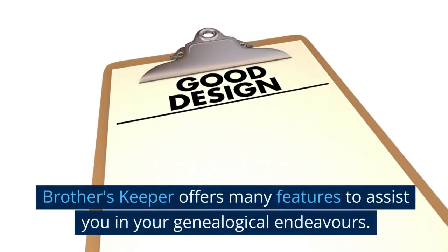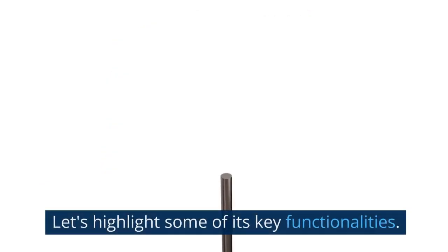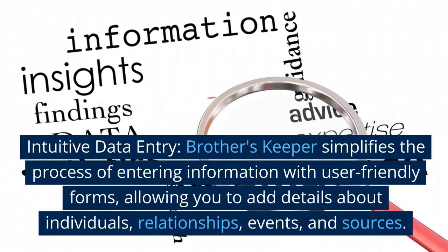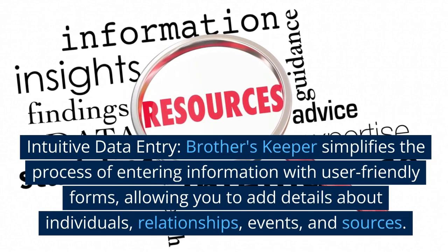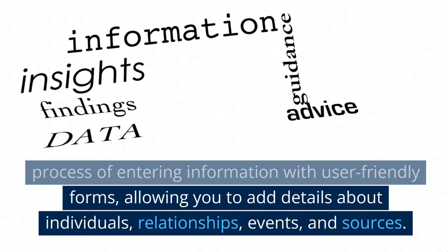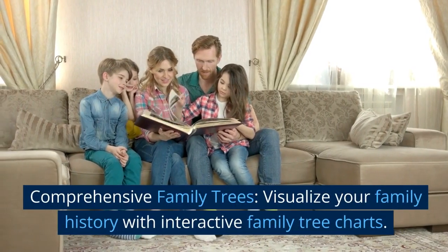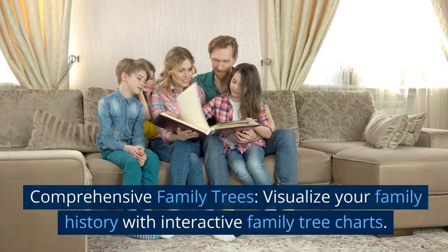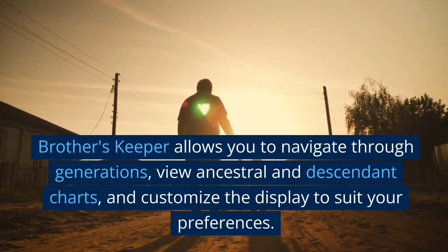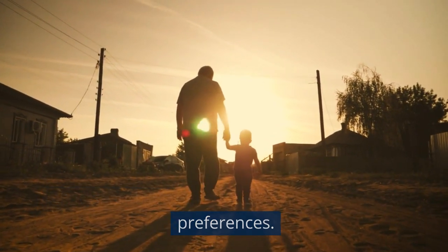Brother's Keeper offers many features to assist you in your genealogical endeavors. Intuitive data entry: Brother's Keeper simplifies the process of entering information with user-friendly forms, allowing you to add details about individuals, relationships, events, and sources. Comprehensive family trees: visualize your family history with interactive family tree charts, navigate through generations, view ancestral and descendant charts, and customize the display to suit your preferences.